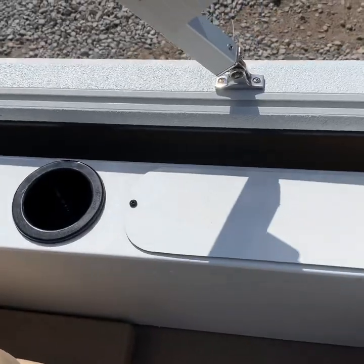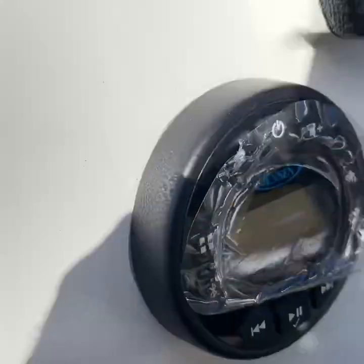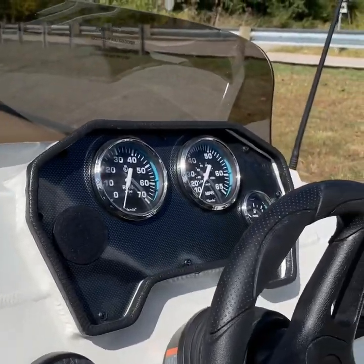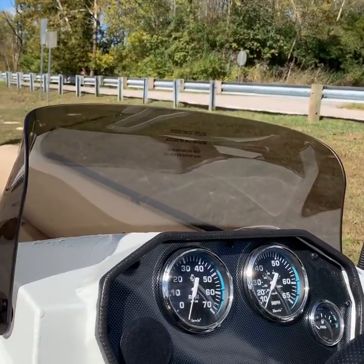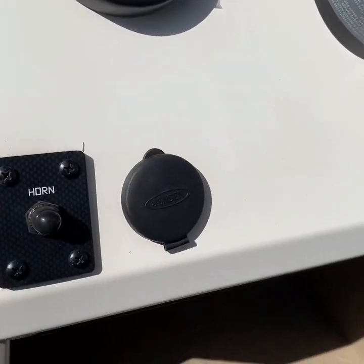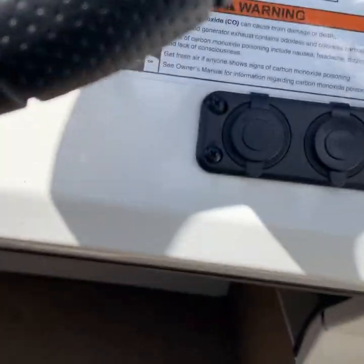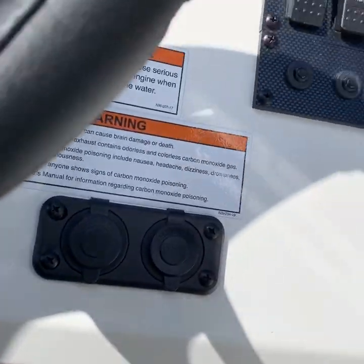Drink holders here again as well. Coming over here to look at the dash — I'm going to try to get where you don't have shadows. RPM and miles-per-hour gauge. Here you can see the Jensen stereo system and your horn. Moving to the other side, you've got plenty of USB plugs and everything here.